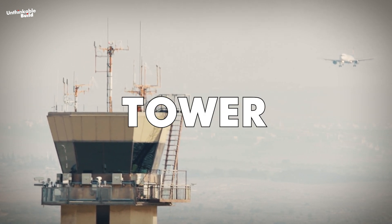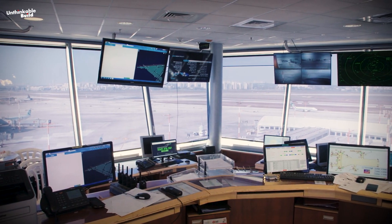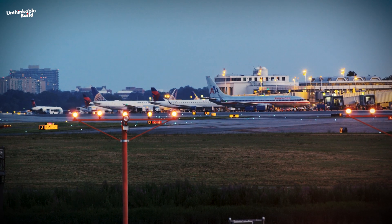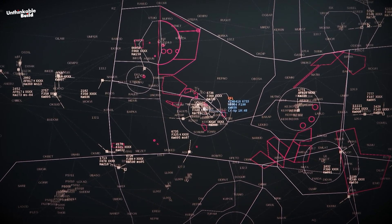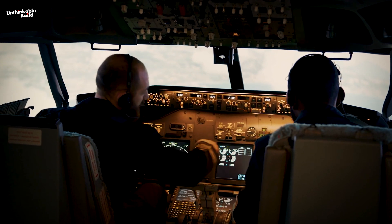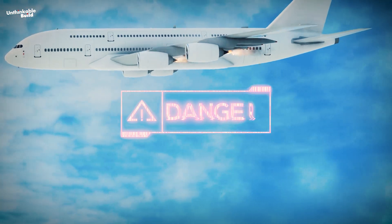The air traffic control tower is essential for maintaining aviation safety and efficiency. It prevents collisions by monitoring aircraft positions and ensuring compliance with traffic separation regulations. Moreover, it manages the flow of air traffic, reducing disorder and preventing delays. ATC supports pilots with essential information and acts as a communication hub, relaying instructions and managing emergencies.